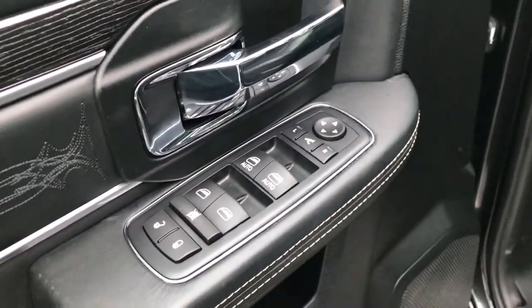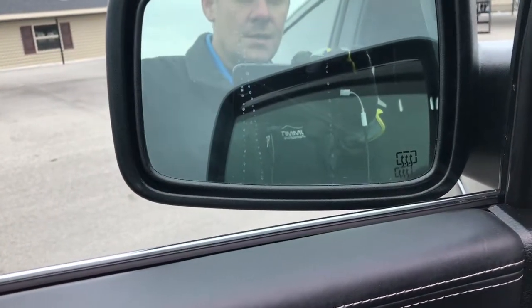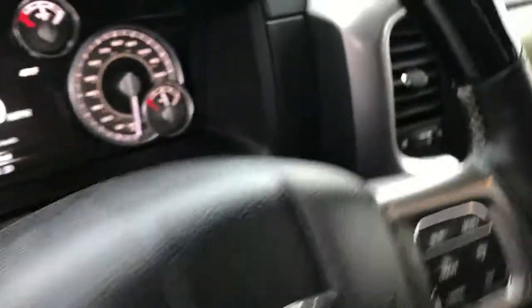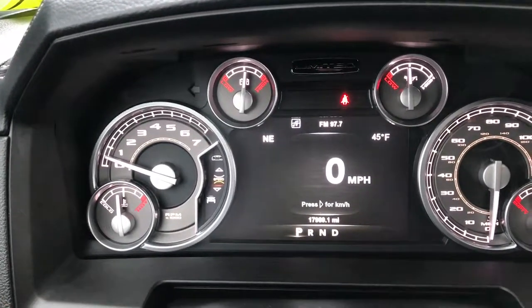It has the heated power fold-in mirrors, power windows, power locks. The mirrors power fold in and out. Auto headlamps, power pedals, and it has the 7-inch TFT display. You can see that this truck has 17,989 miles.